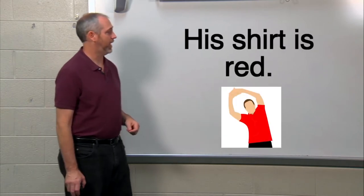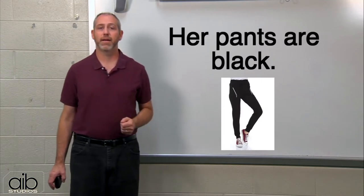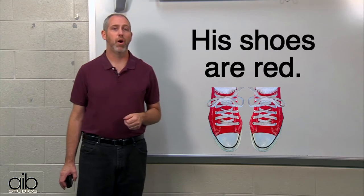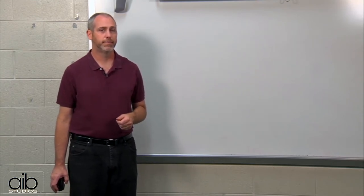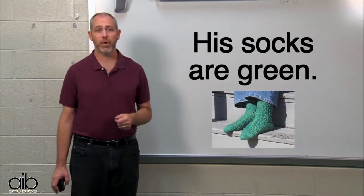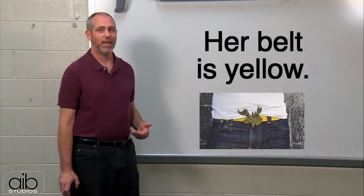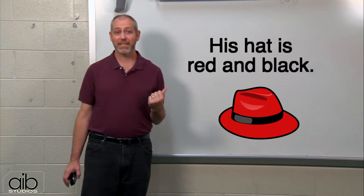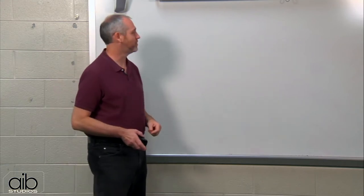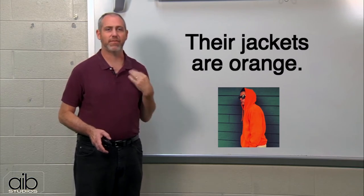His shirt is red. Her pants are black. His shoes are red. His socks are green. Her belt is yellow. His hat is red and black. Their jackets are orange.